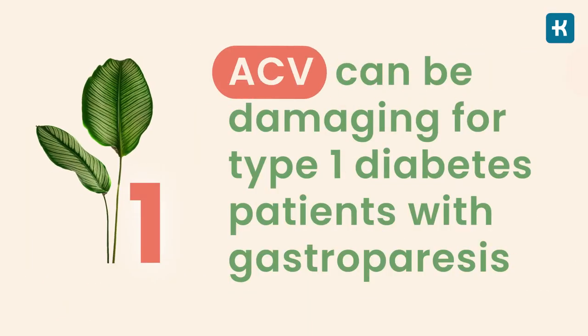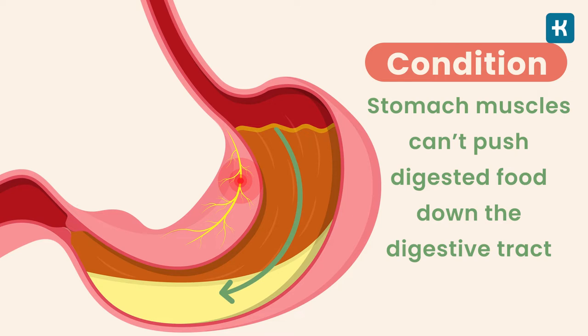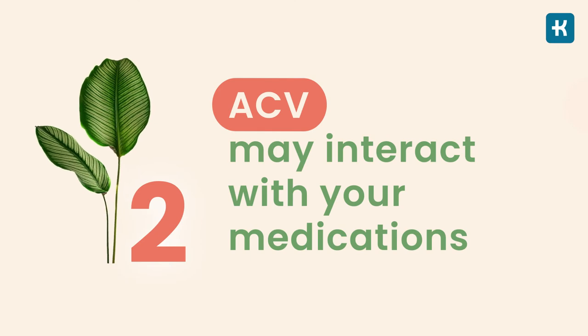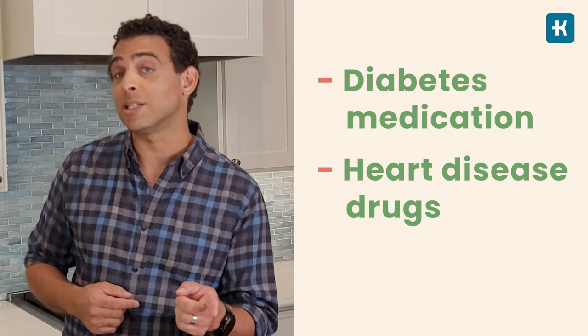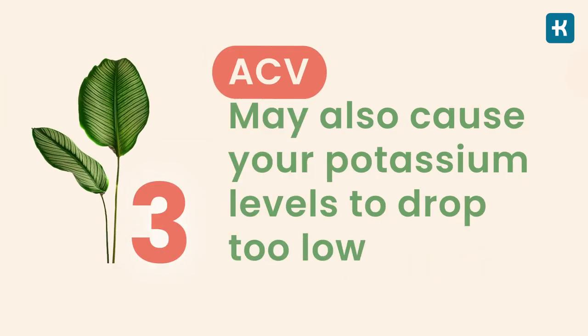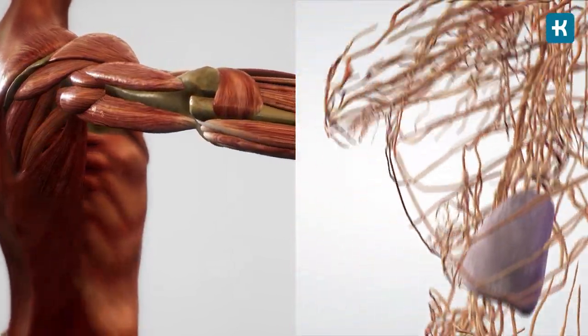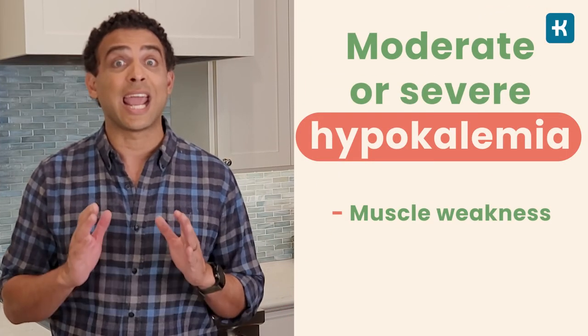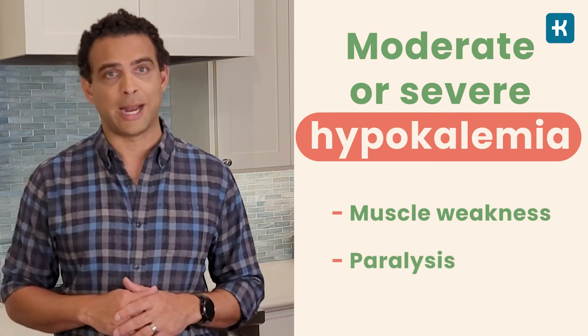Talking about side effects, what are they besides possible tooth enamel erosion? First, ACV can be truly damaging for type 1 diabetes patients with gastroparesis — a condition where the stomach muscles can't push digested food down the digestive tract, so food stays in the stomach too long. Apple cider vinegar may slow the rate at which food leaves the stomach, worsening gastroparesis symptoms and making blood sugar control more difficult. Second, ACV may interact with your medications, including diabetes medication, heart disease drugs, and diuretics. Third, apple cider vinegar may cause your potassium levels to drop too low. Your muscles and nerves need that nutrient to work properly, and moderate or severe hypokalemia can cause muscle weakness and paralysis, affecting many parts of the body.